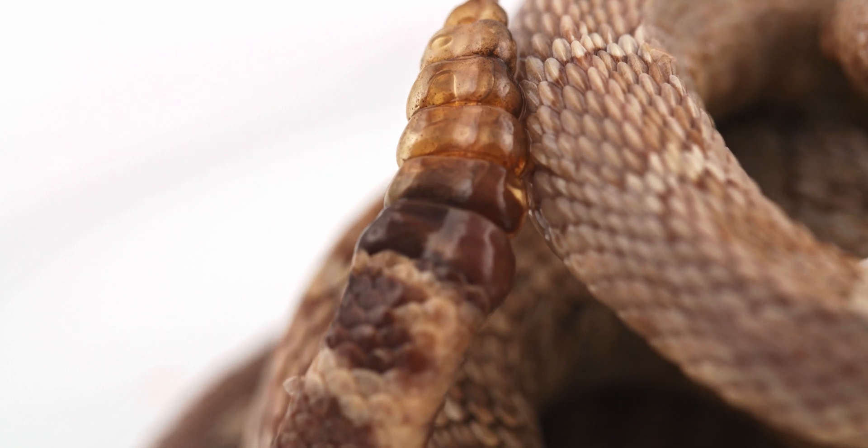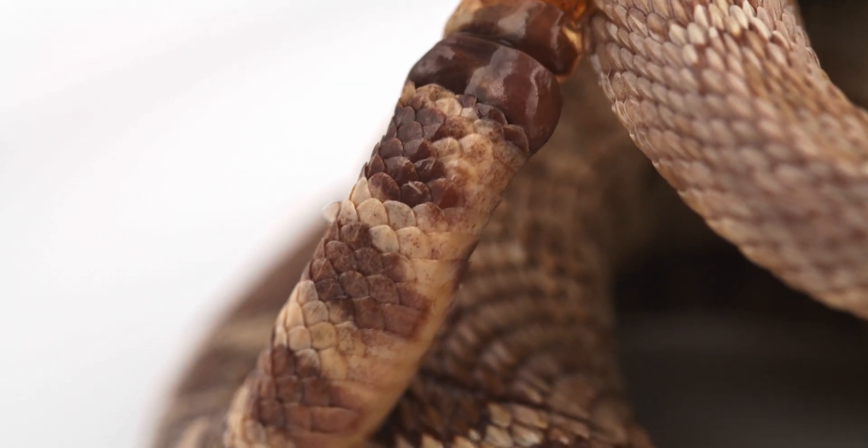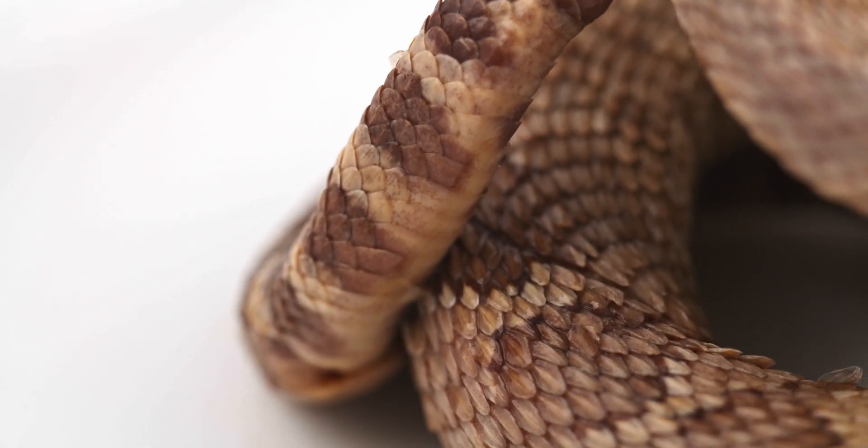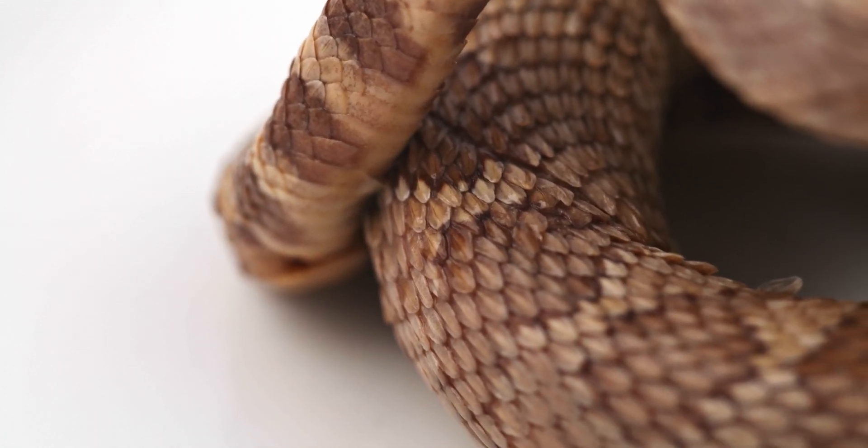Species in the order Squamata reproduce through internal fertilization, with a majority being oviparous, or egg-laying, and a minority being viviparous, or giving birth to live young.